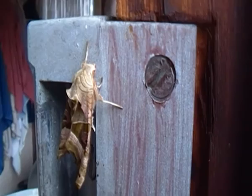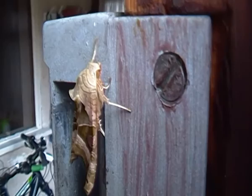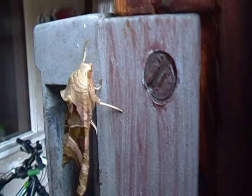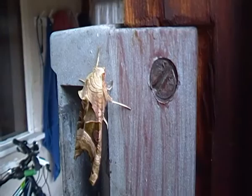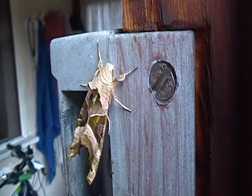Angleshades Moths can reproduce up to two broods in a year — either sometime in spring or summer, or in late summer. Those that hatch during the autumn or early winter usually overwinter in their pupal stage. It's starting to move a bit now, this Angleshades Moth.